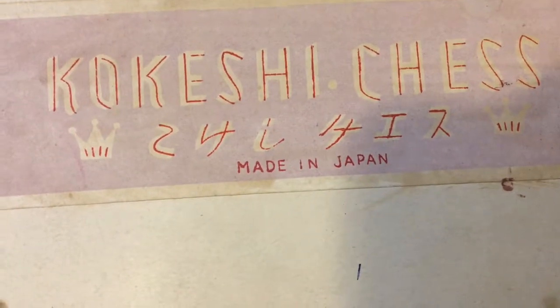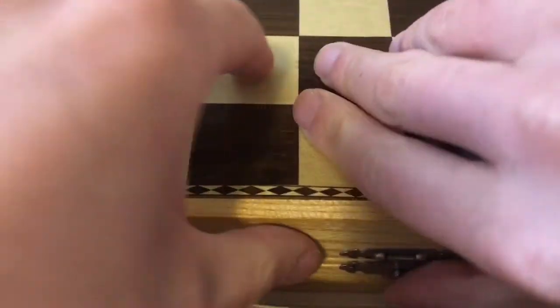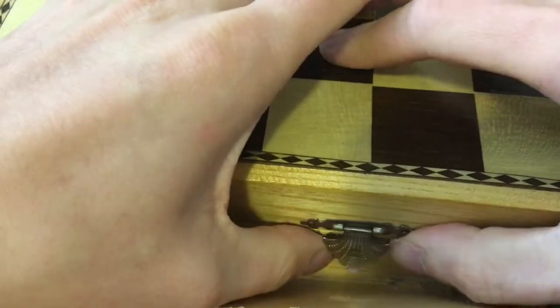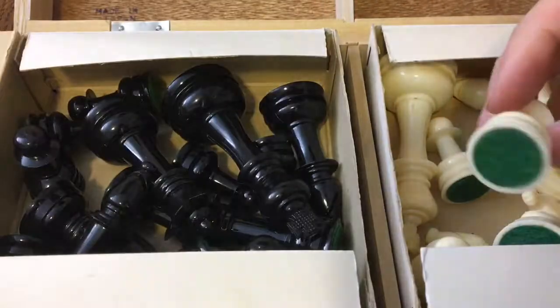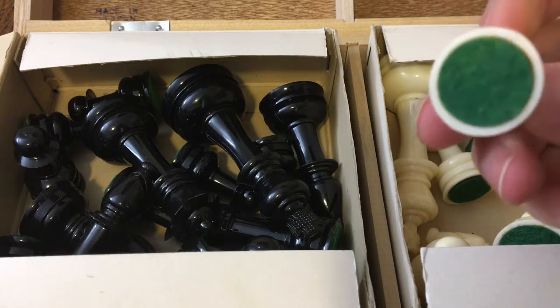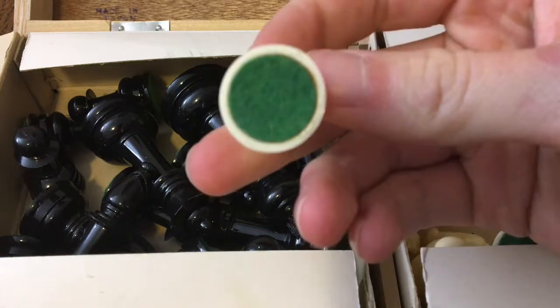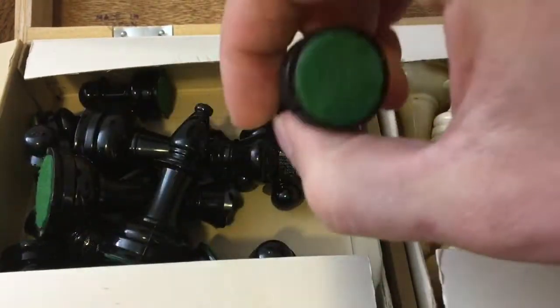The last thing I picked up are these Kokeshi chess pieces - it's made in Japan. I did a quick look to make sure all the pieces were there before I bought it and I'm pretty sure they are. These are really lightweight plastic, not heavy at all, but the felt pads on them are actually in really good shape. I don't know if this was ever used - it might have been given as a gift and just kept in the box. I'll probably give these to my grandparents.